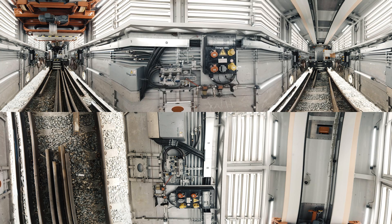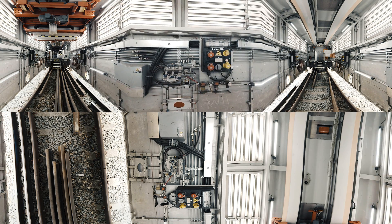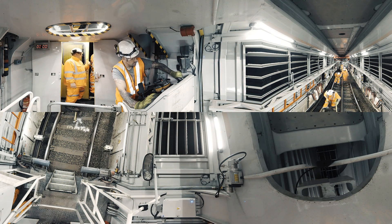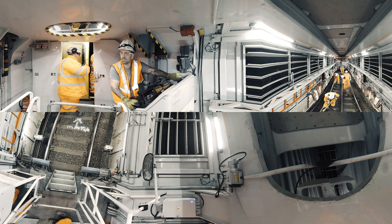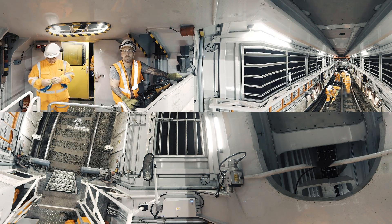Side walls expand to give up to 3.5 x 17 meters working area. An integrated control desk permits a moving work site if required. Maximum environmental protection, minimum emission and noise pollution.